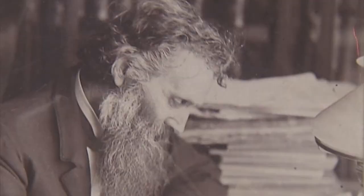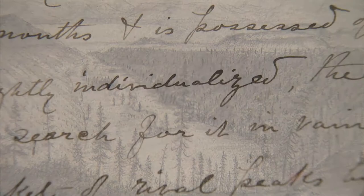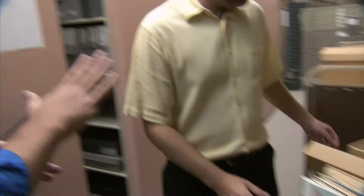Here is Sean Sutton inside a room filled with Muir works. Welcome to Special Collections. You have a cart filled with some fascinating things. Let's take this into the other room next to Muir's actual bookshelves and go through them.